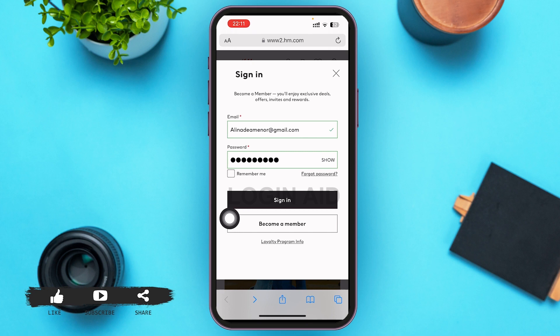After that, if you want H&M to remember your password, go ahead and tap on the box beside 'Remember me.' After that, go ahead and tap on 'Sign in,' just above the 'Become a member' box.